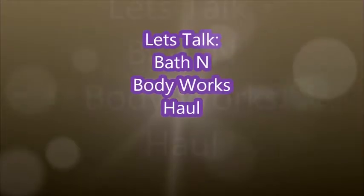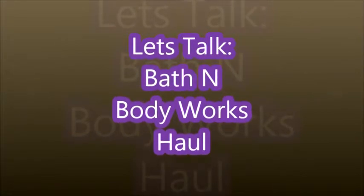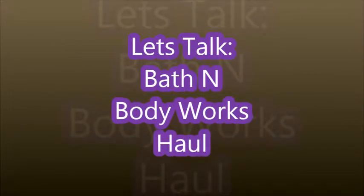Hey Doors and Divas, this is the Frugal Diva, your hostess with the mostest. Today is Friday — I am supposed to do a rant, but I'm really not doing a rant. So I've decided to do a Bath and Body Works candle haul, and I'm going to tell you how instead of getting three candles, I ended up getting twelve.